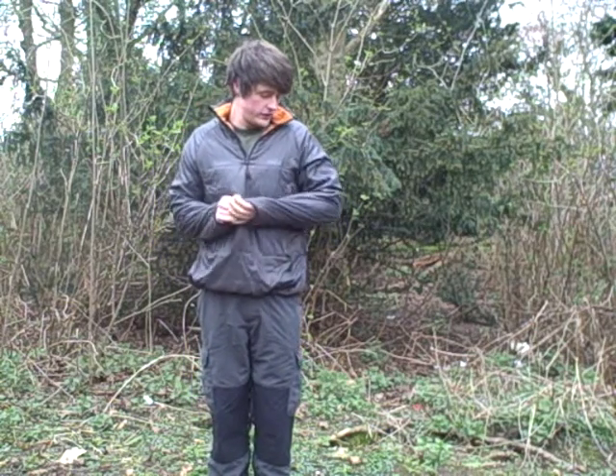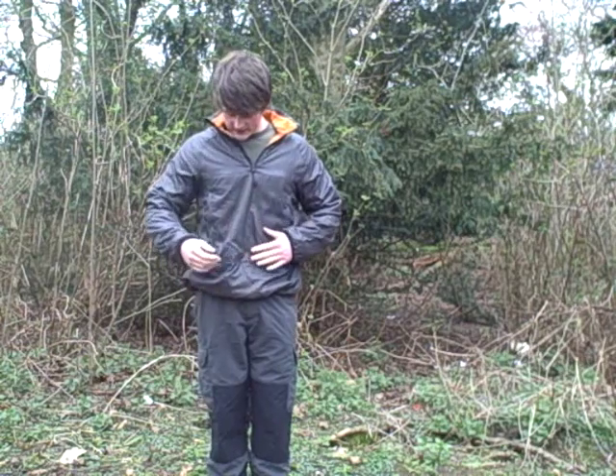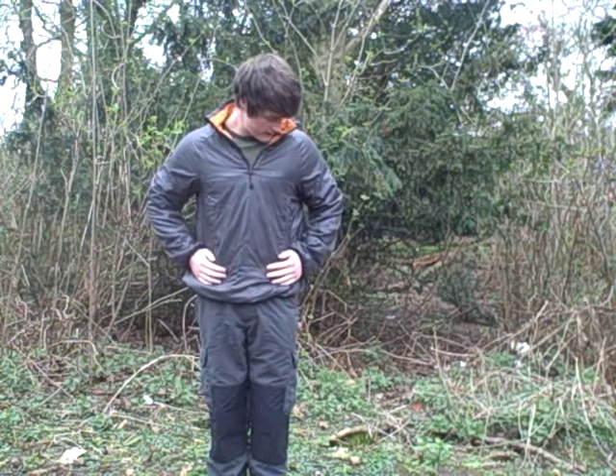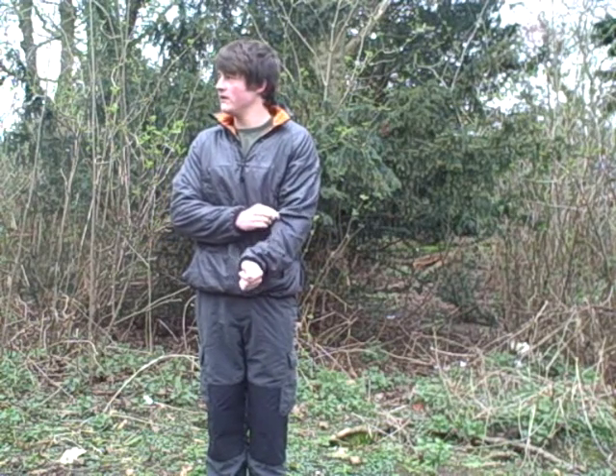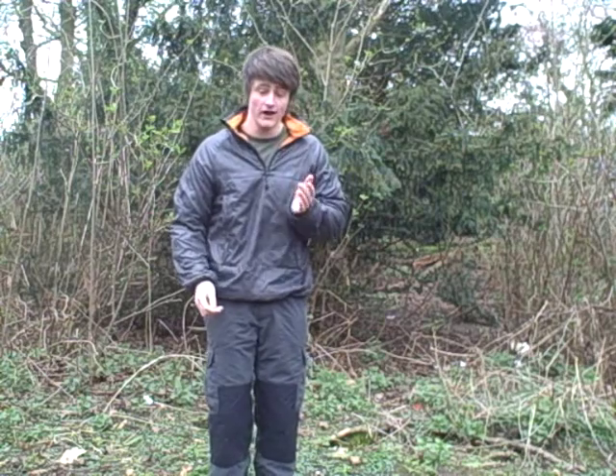So this jacket that I'm wearing is the Bear Grylls Tracker Top. I got this maybe five months ago and this is a really nice top. One of the main features for me was the fact it's waterproof and windproof, which is really good because the other fleeces that I've got aren't.